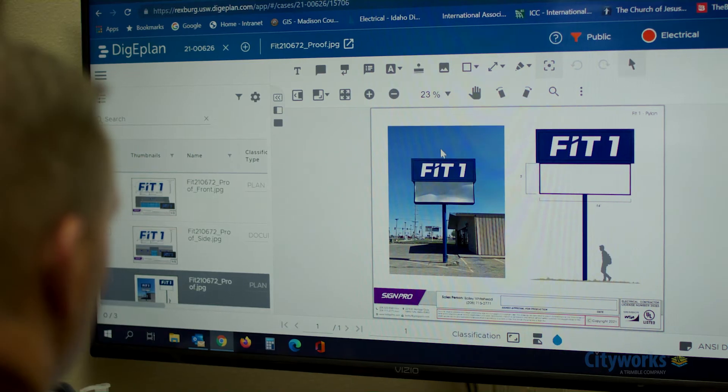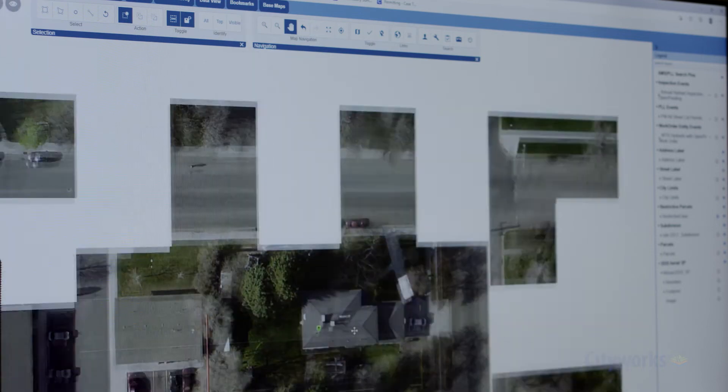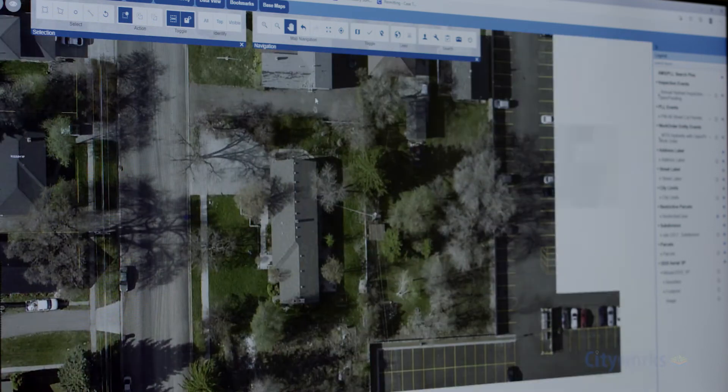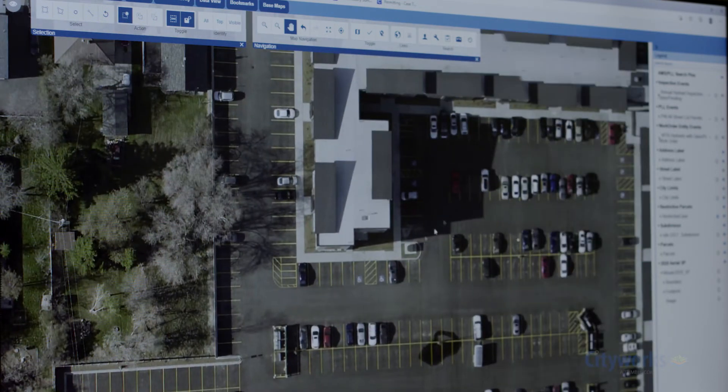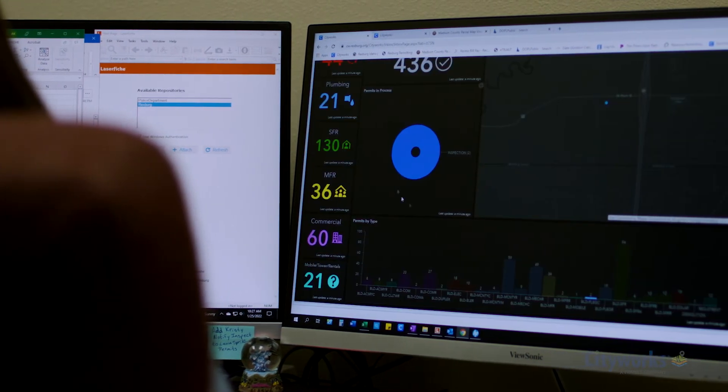We chose CityWorks because it was a viable option for us from a cost standpoint. It was a functional software, and it was a platform software where we were able to integrate other things. There was also the integration of GIS with this, which is very important. You can map things, you can have heat maps, you can show all sorts of different data that can be helpful for not only our municipality, but also the end users — contractors, homeowners, and the like.